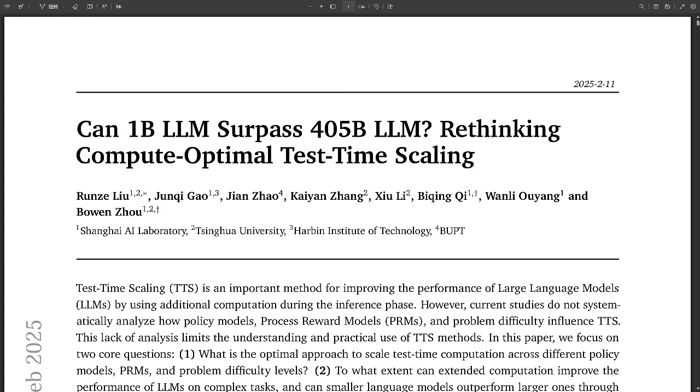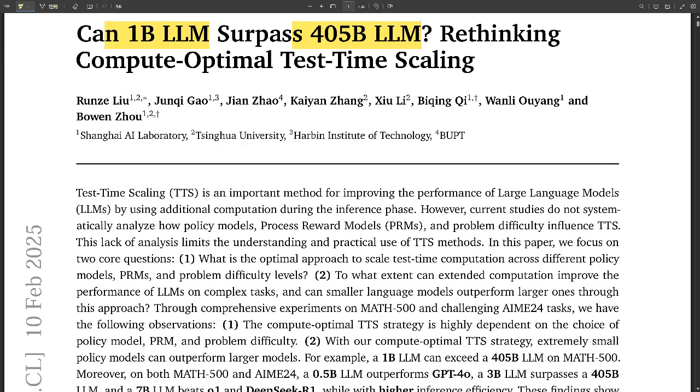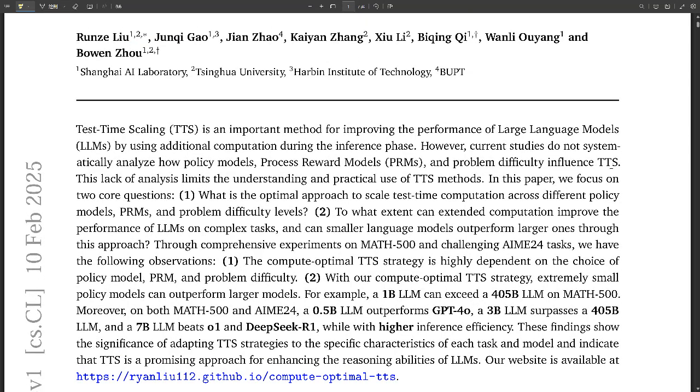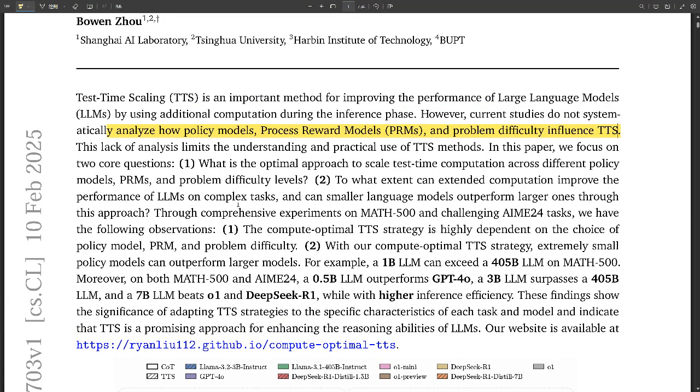What if there's a way to get a small language model to outperform one that's hundreds of times bigger? We're diving deep into new research on test time scaling to see if size really matters. This research paper, 'Can 1B LLM Surpass 405B LLM?', challenges the assumption that bigger is always better in AI, exploring how smaller models can achieve incredible reasoning feats using test time scaling.